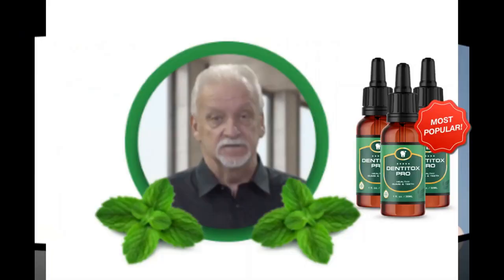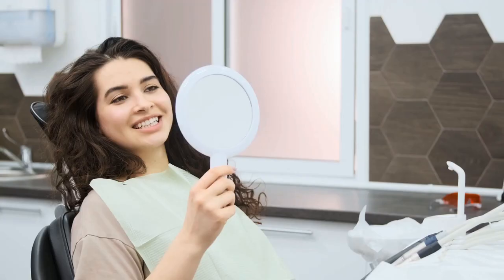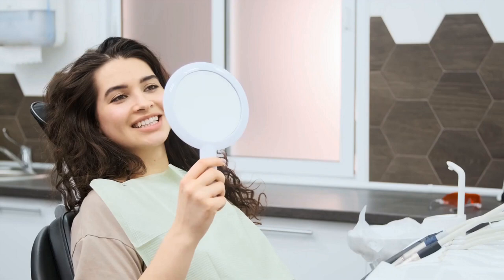Dentitox Pro was developed by Mark Hall, a self-described health enthusiast who wanted to discover the right mixture of ingredients to maintain his smile. After many years of research, he discovered the perfect mixture of ingredients that supports strength in your teeth and gum health.